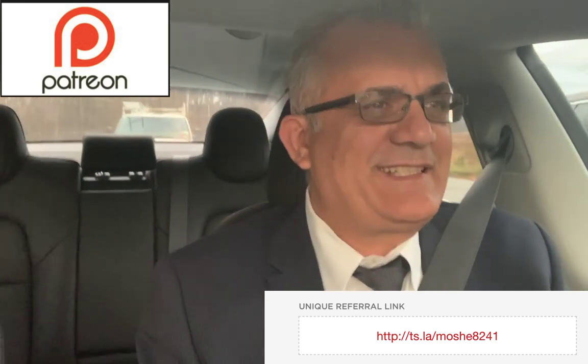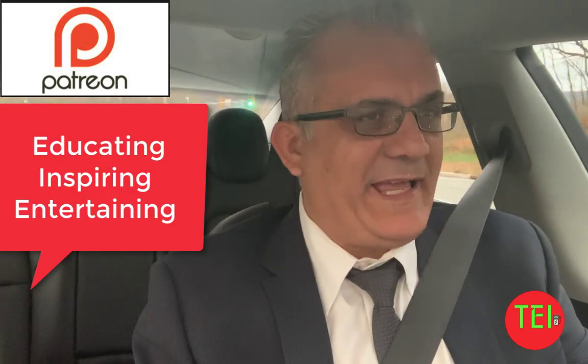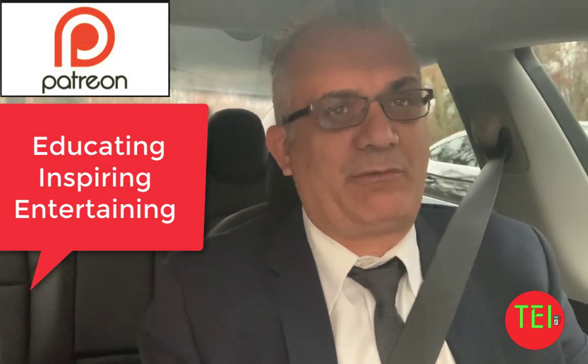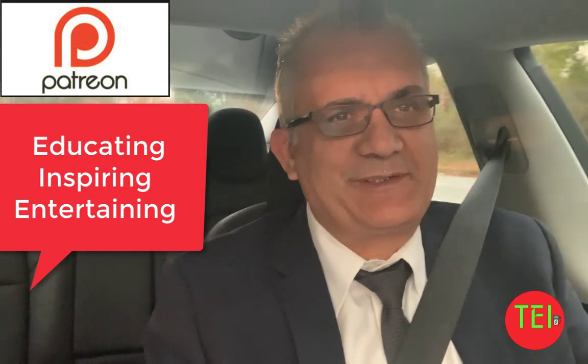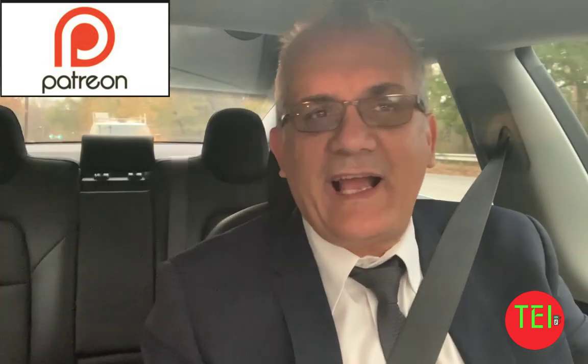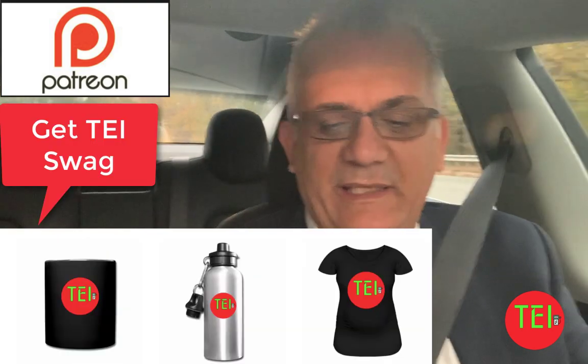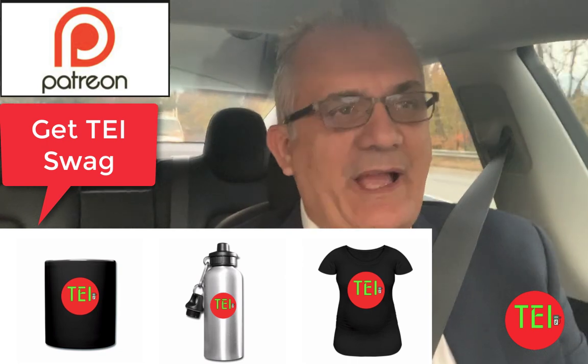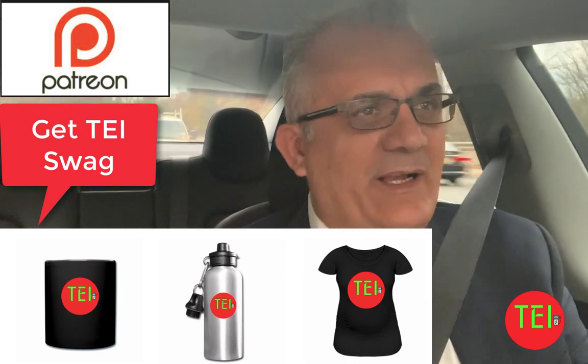Here is yet another rendering of the Tesla truck. Everybody is waiting to see the Tesla truck — we are in the month of November, which is the month it should be revealed. This rendering is a 3D rendering, very interesting, and I don't think it's going to look like this.